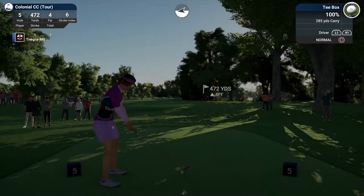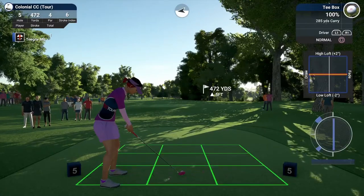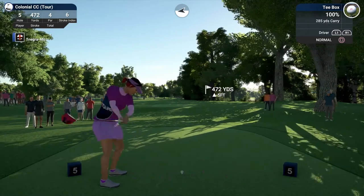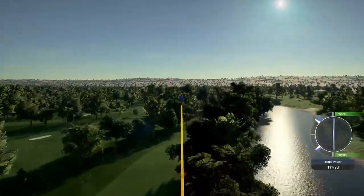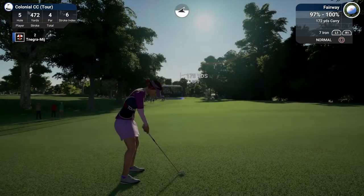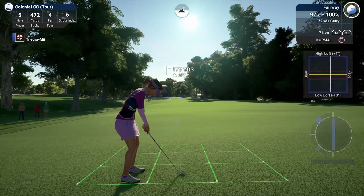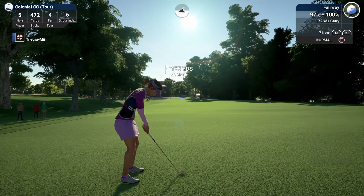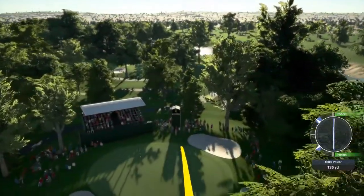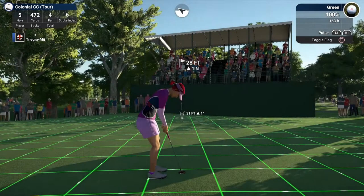Teeing off on this par four. She's dialing in a fade on this one — so far so good. About 175 yards to the pin. Looks like a seven iron, and I think she'll like that. And this putt is for birdie — pretty.